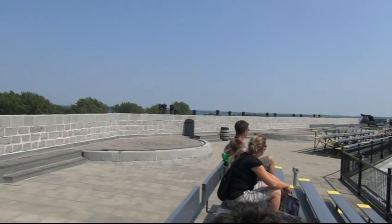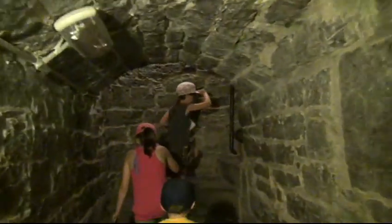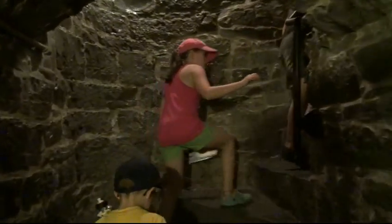Le phare a été bâti dans les années 1732-1735. Beaucoup de canons ont été installés tout autour du phare. 300 fenêtres ont été placées pour les fusils.